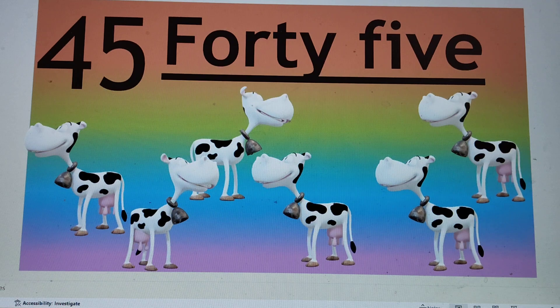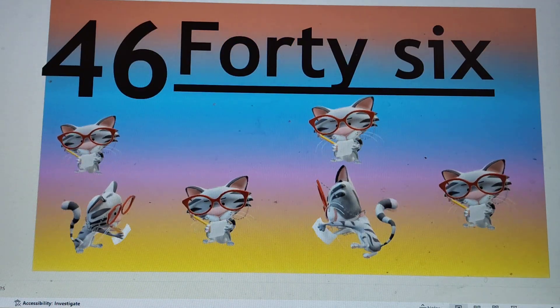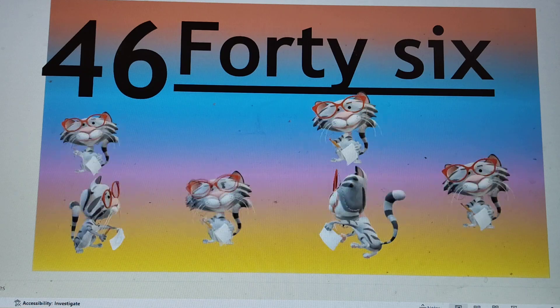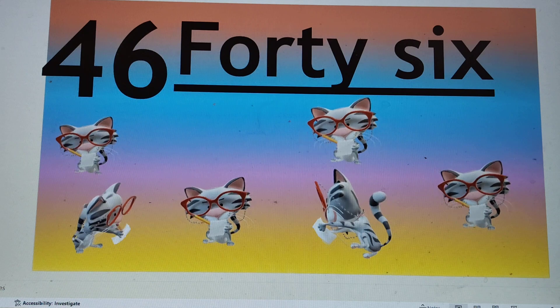Next number is 46. 4-6, 46. F-O-R-T-Y, 40. S-I-X, 6. 46.